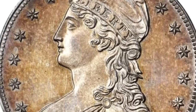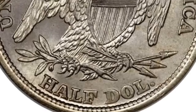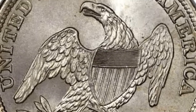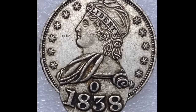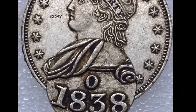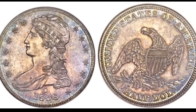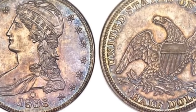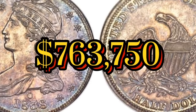A proof coin is one that never entered circulation, so they are often in incredible condition, but they're nearly impossible to find in some years. The 1838 half dollar is one of those — experts believe it is the first proof coin made and there were probably fewer than 20 struck. Add almost two centuries of time passing and you get one of the rarest half dollars out there. One sold in 2014 for $763,750.